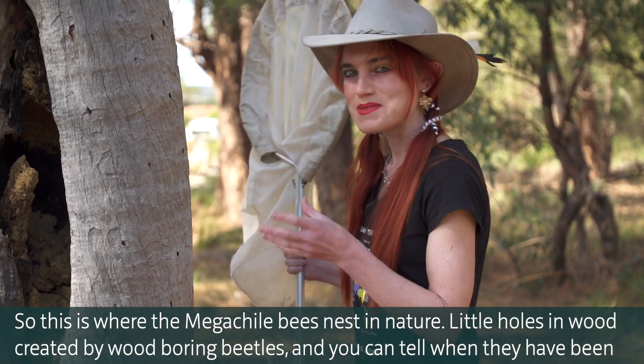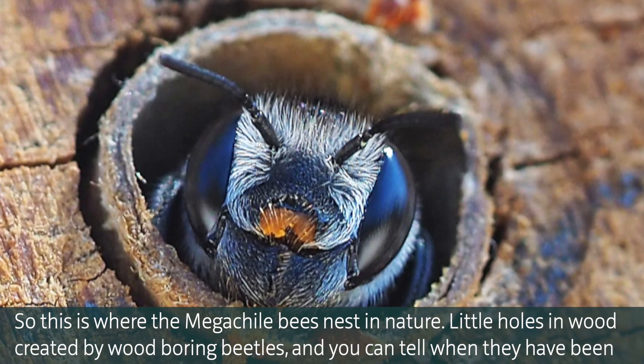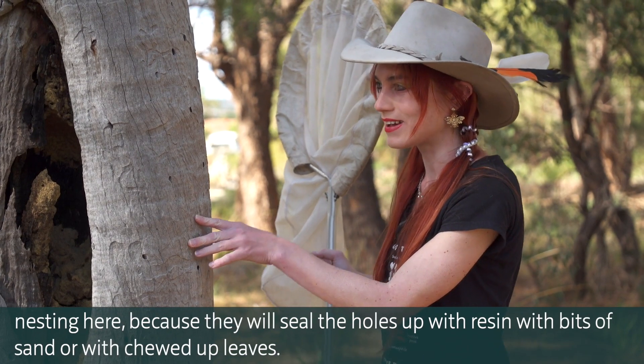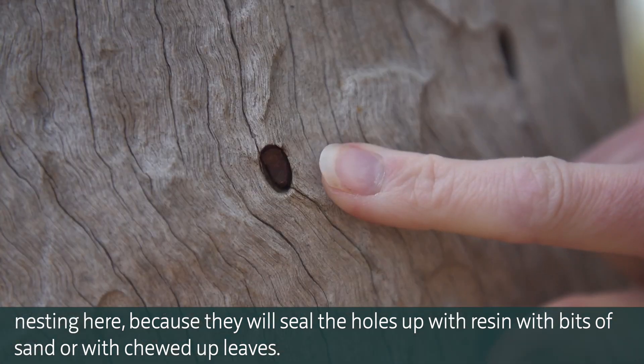This is where Megachilli bees nest in nature — in little holes in wood created by wood boring beetles. And you can tell when they're nesting here because they will seal the holes up with resin, with bits of sand, or with chewed-up leaves.